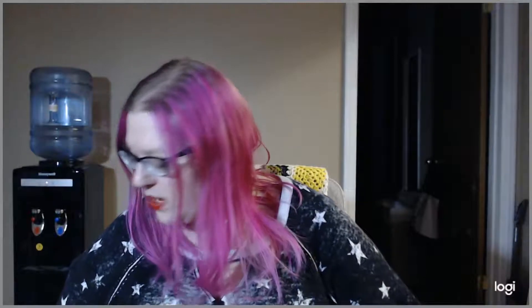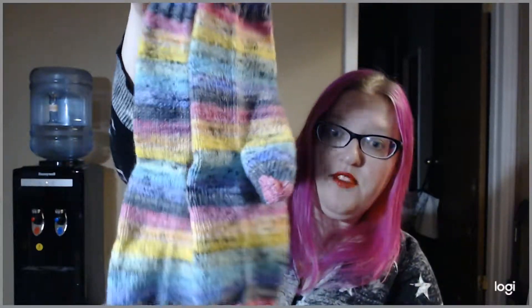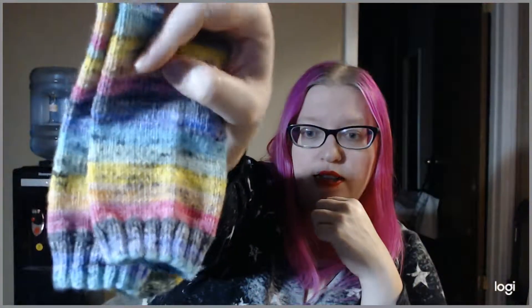I do have some finished objects to show, and then I have some works in progress. So let's get started with finished objects. The first thing I have grabbed that I finished: I knit a pair of socks. This is out of Knitterly Things Vesper Sock Thick — her 75-25 wool nylon blend that I really like. This is OMG Pastels, and it's got these cool speckles.